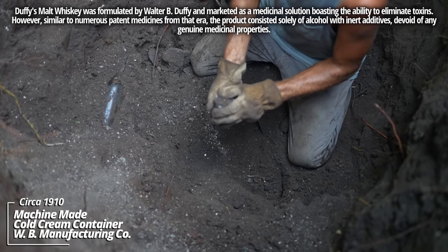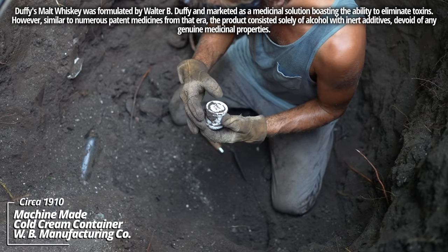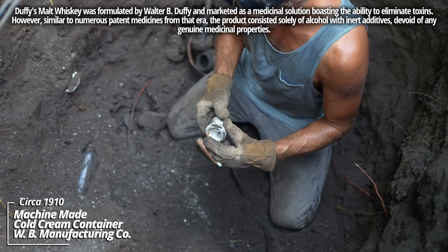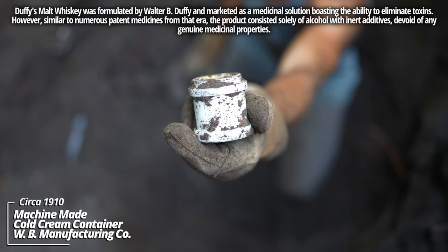This thing's ready to fall out. WB Manufacturing Company — no other embossing. Looks like some kind of machine-made cold cream container.